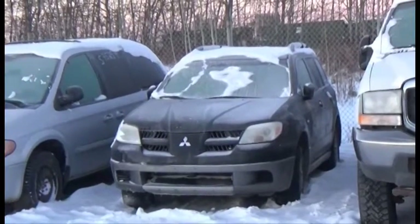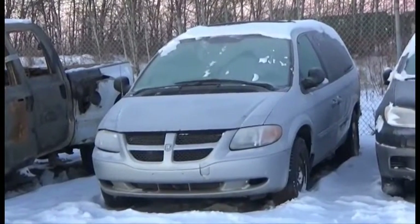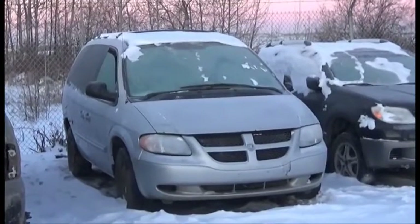Lot number 111 is the 2003 Honda CR-V, V8, AOD, 4x4, Loaded. AOD, All-Wheel Drive, Loaded, Leather Seats, Power Sunroof, and it's active.